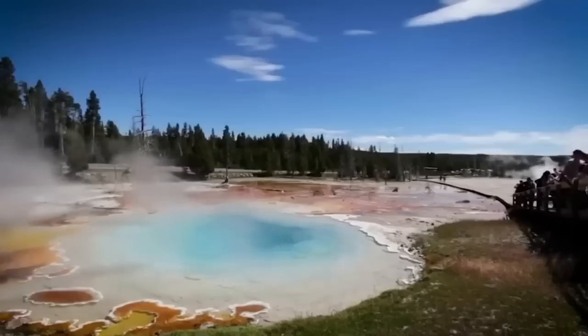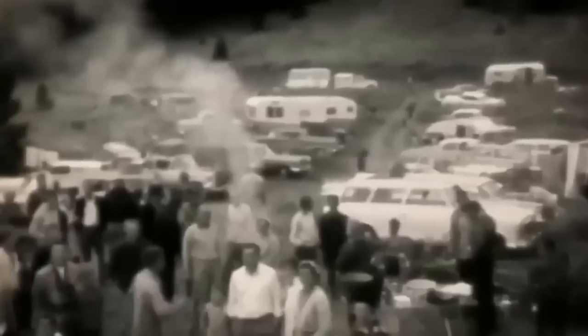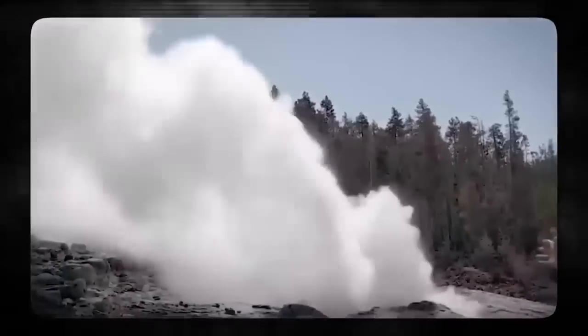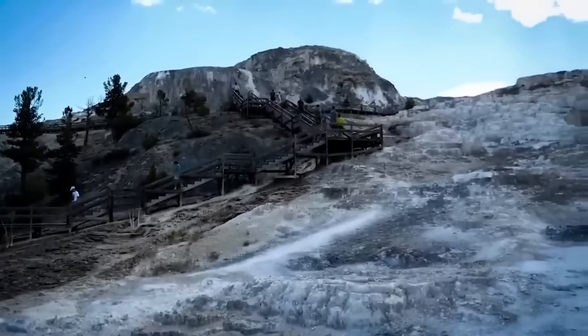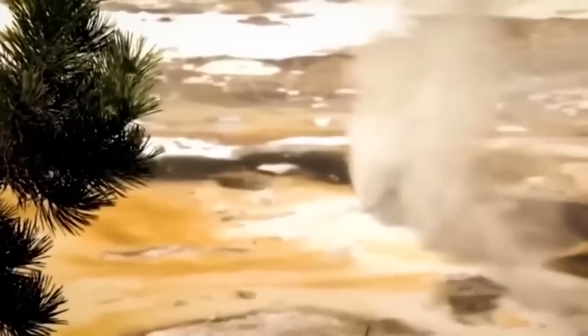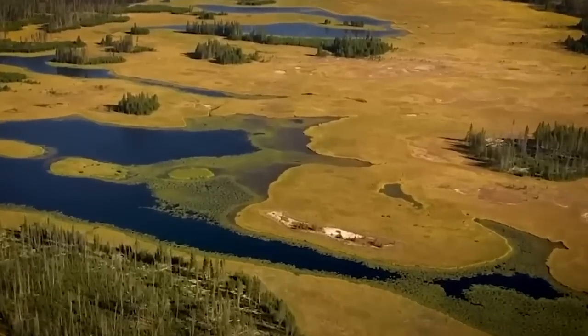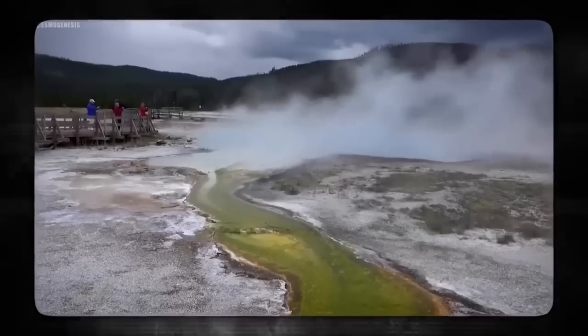The Yellowstone supervolcano remains active today, with ongoing geothermal activity and seismicity indicating its continued potential for future eruptions. If the Yellowstone supervolcano were to erupt, it could result in catastrophic consequences. Initially, the eruption might cause the immediate deaths of over 100,000 people in the death zone. The heat from deep within the Earth's core would cause molten rock just beneath the surface to start melting, resulting in a combination of magma, rocks, vapor, carbon dioxide, and other gases.